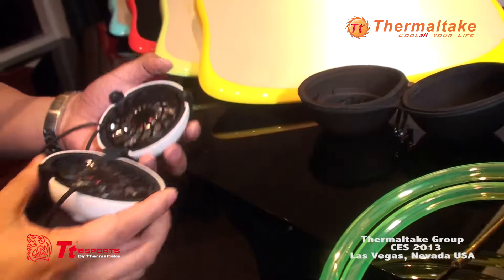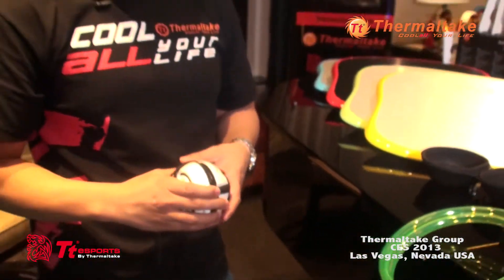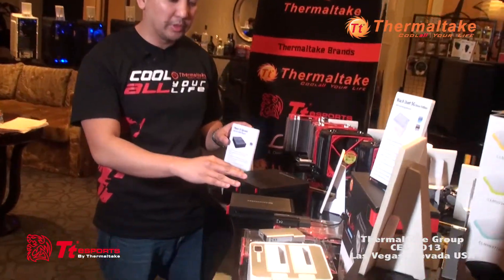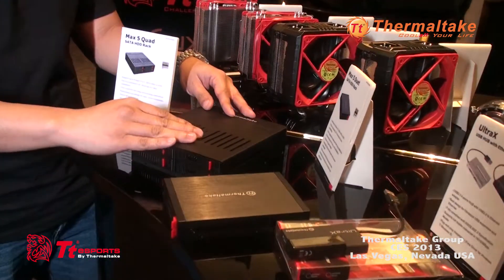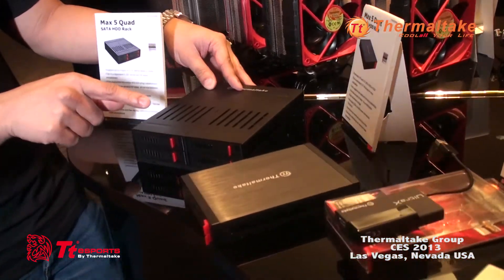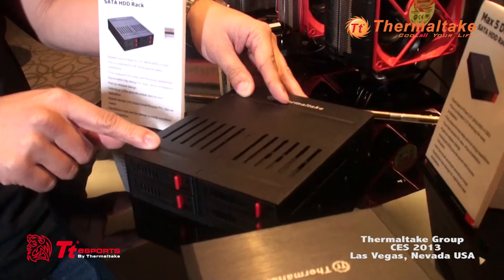That's all we have for CES 2013 cooling. I hope everybody enjoyed it. Next up we actually have our line of peripherals for CES 2013. We have our Max 5 Duet in both 3.5 and 5.25 inch, which will fit any of your SSDs or 2.5 inch mechanical hard drives.